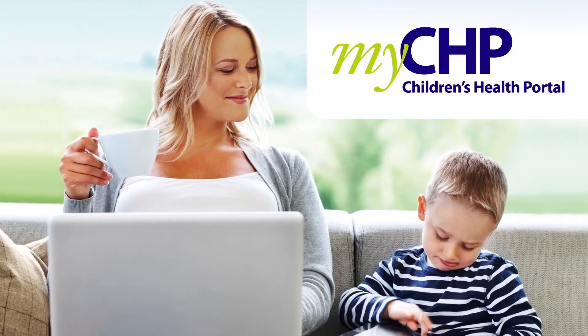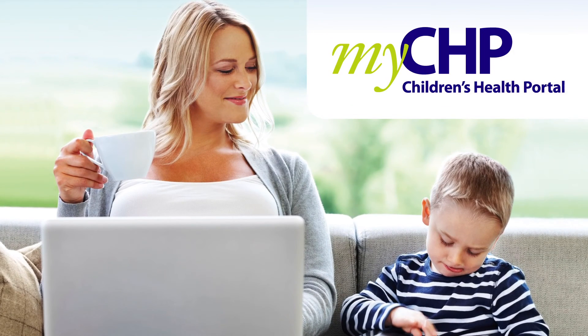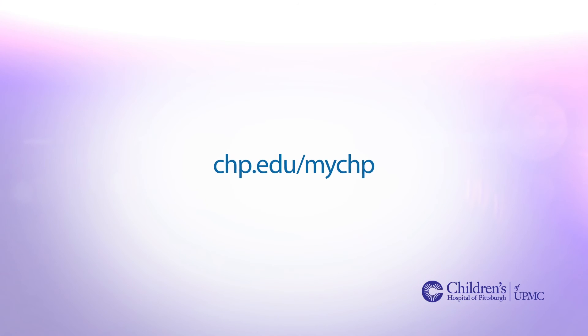At your next appointment, remember to sign up for MyCHP to understand and manage your child's health information online, on your time. To learn more about MyCHP, visit chp.edu/myCHP.